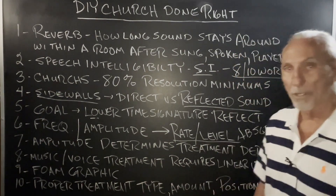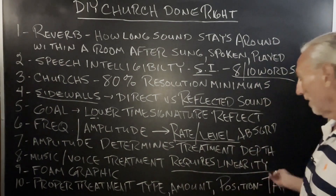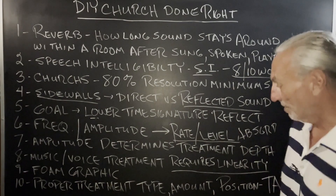In churches, it's all about reverb. So you have to use the proper treatment. It requires linearity. You can see here in our foam graphic — you can't beat it. It's a smooth response. If you're going to treat a problem, you have to have a medicine that is smooth in dealing with it, especially with reverb. If you over-absorb, it's too dead. If you under-absorb, it feels like you spent money and got nothing done.